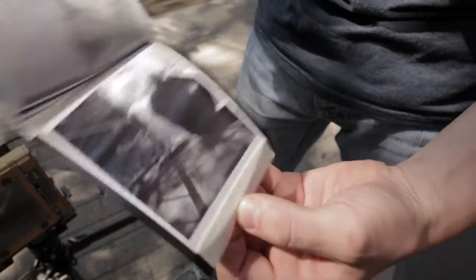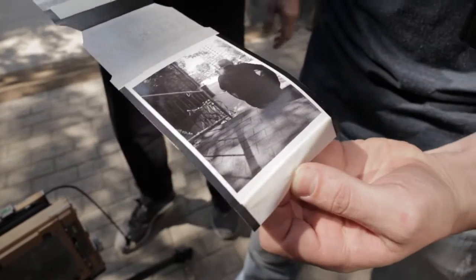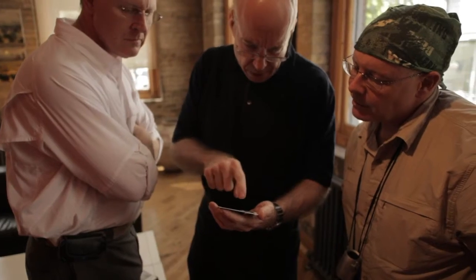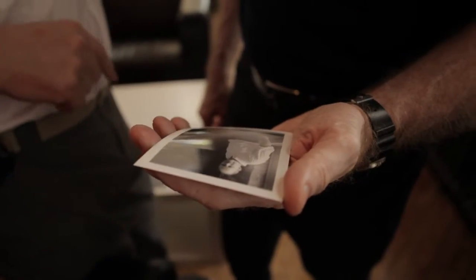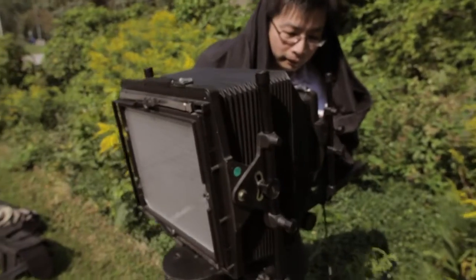It really is an incredibly organic process where you control the image from its inception and then see it right through to the end, and I really love that. And I think I'll even be making a stab at 8x10.